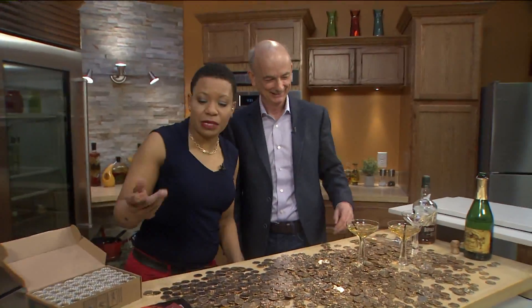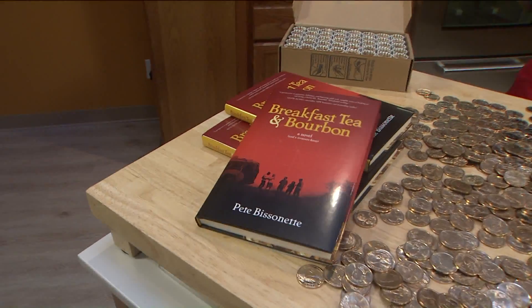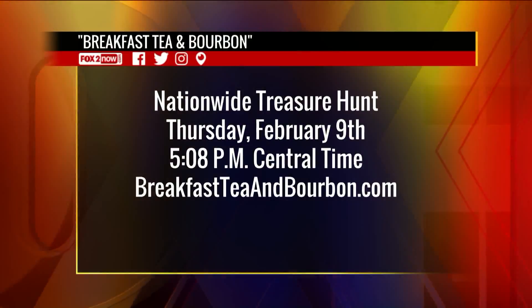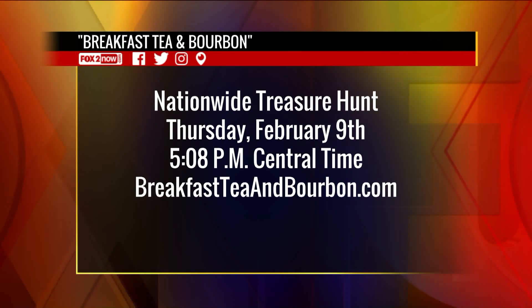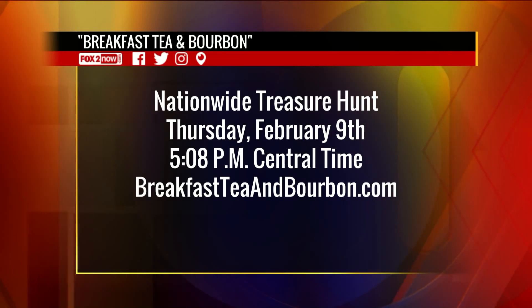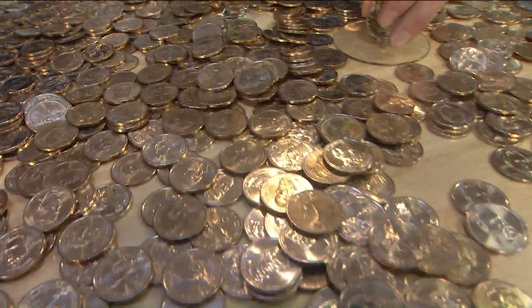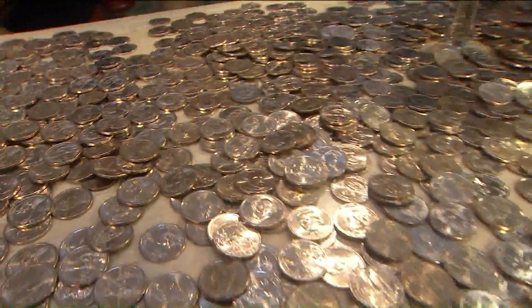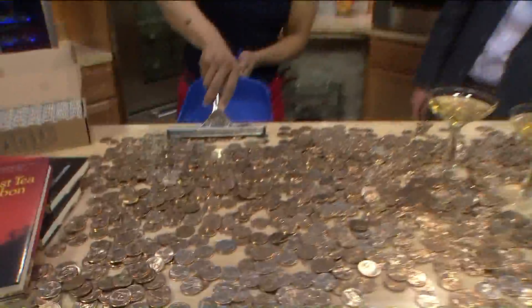Sounds simple. And just looking at this book, it looks like it's a pretty light read. So everybody, if you have use for about $50,000, just pick up a copy of Breakfast Tea and Bourbon. The nationwide treasure hunt starts this Thursday, February 9th at 5:08 p.m. Central Time. Just go to breakfastteaandbourbon.com for more information, and make sure you get a copy of the book today because the treasure hunt starts this Thursday. Hold on — I've got to get some of this home!